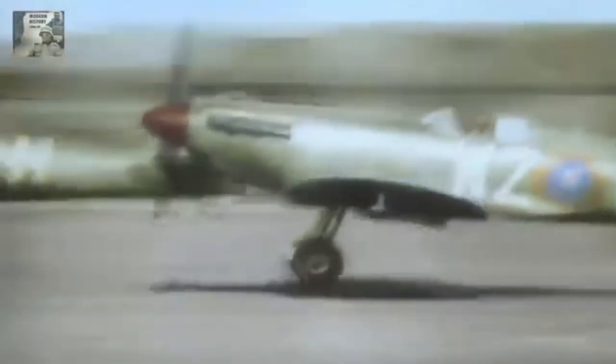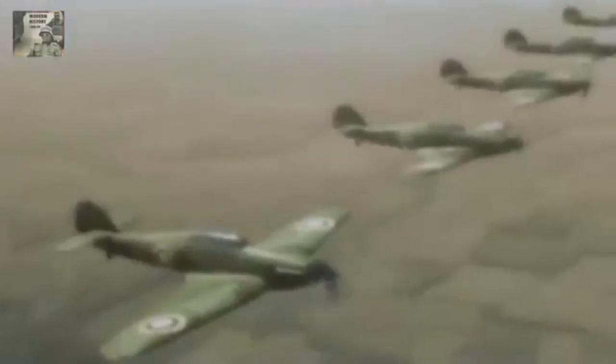During the Battle of Britain, from July to October 1940, the Spitfire was considered by the public to be the main fighter of the RAF, although the Hawker Hurricane was used in greater proportion. Although the Spitfire was less numerous, it had a better victory to loss ratio because of its better performance. The Spitfire had a key role during the Battle of Britain, tasked with engaging the Luftwaffe fighters, mainly the Messerschmitt BF-109E.